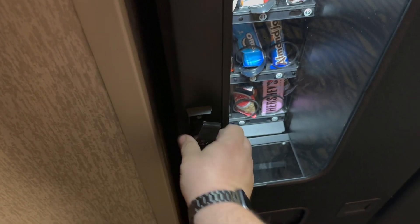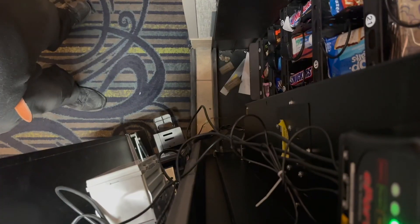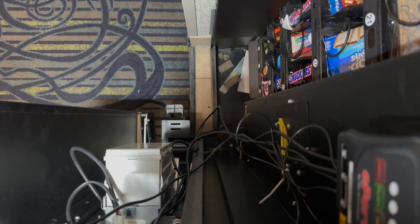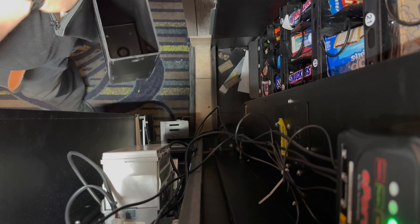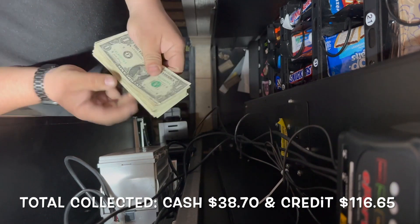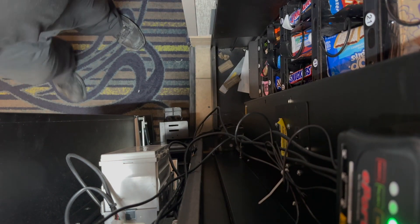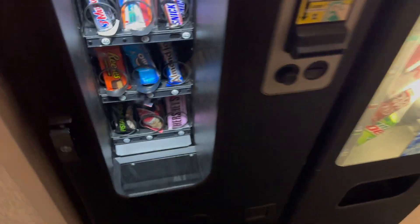Now the soda is all restocked — we'll go ahead and get onto everyone's favorite part: the money. It's got a little bit of change in there, not much. Total collected was $38.70 in cash and $116.65 in credit card sales for one week — definitely not a bad week. If you like any vending-related content, like and subscribe, don't forget to share the video, and have a great day everyone.